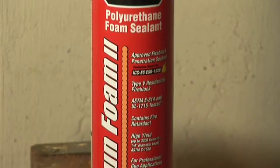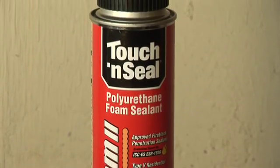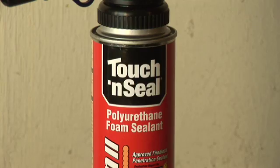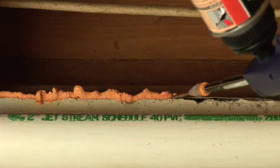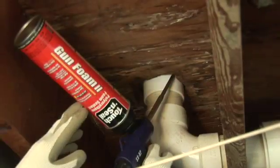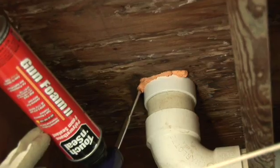Touch and Seal Gun Foam II is an all-purpose fire block sealant, suitable for a wide range of applications. Gun Foam II withstands flaming twice as long as the leading competitor, lending crucial seconds to dangerous moments.